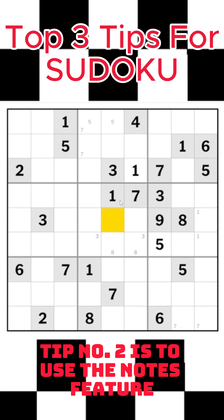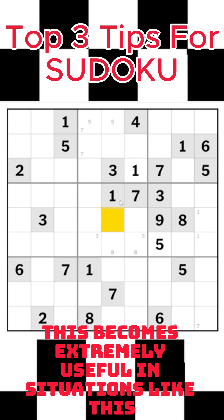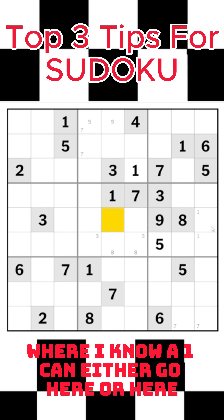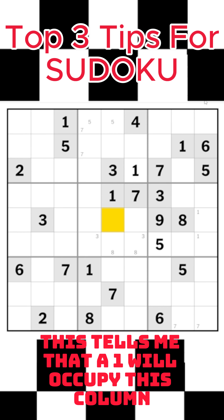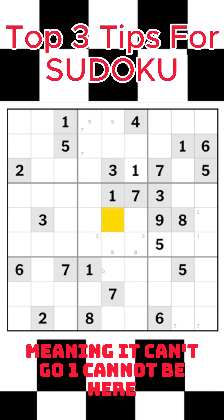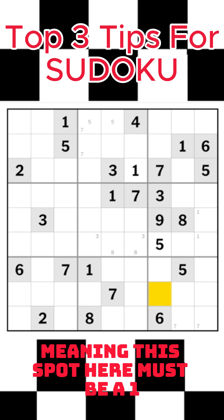Tip number two is to use the notes feature to mark down cases where one number can only occupy one of two spaces. This becomes extremely useful in situations like this, where I know a one can either go here or here due to this one and this one. This tells me that a one will occupy this column, meaning a one cannot be here, and a one cannot be here or here, meaning this spot here must be a one.